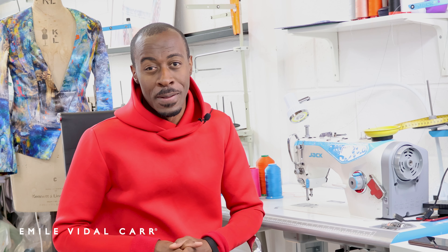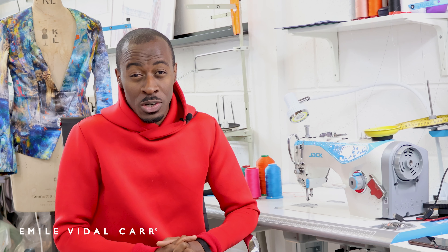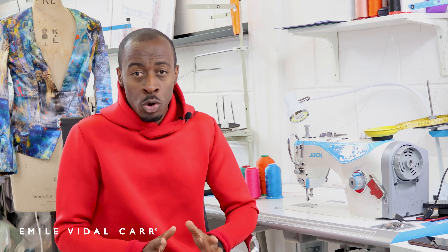My name is Emil Vedalkar and in this video I'm going to speak to you about how you can start your own fashion brand for under £500. I've done this video to help those of you out there that haven't got large budgets but still want to start your own fashion venture. Full disclosure, some of the information I'm going to share in this video I don't totally agree with, but it's for your benefit so I'll be as impartial as I can.